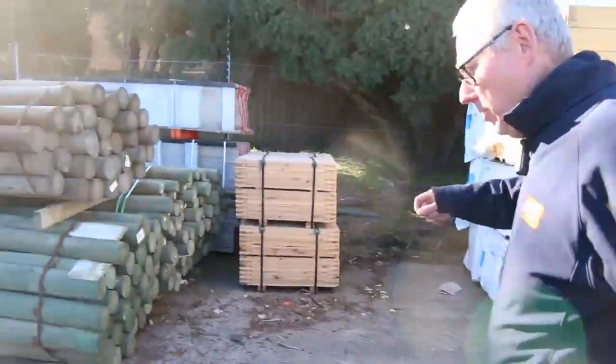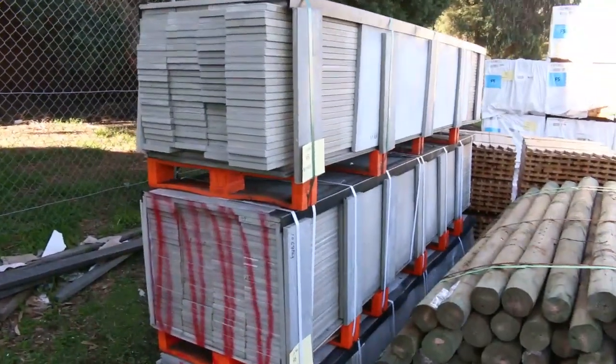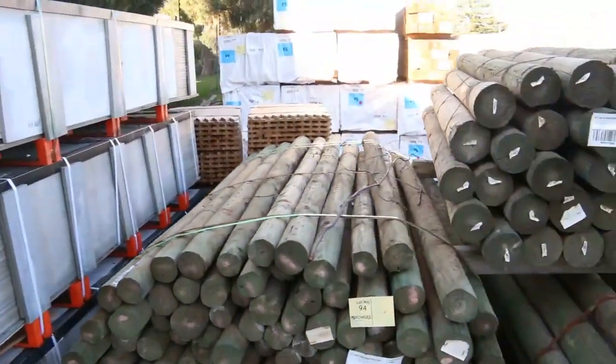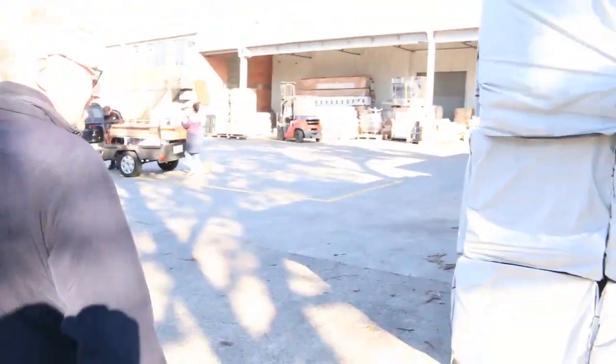We've got some round piled packs of the INX screening here. Just 3 packs, so if you've been missing out on this and you're looking for some, come and grab this one — because there's no more after this. That is all.